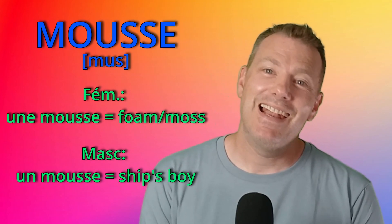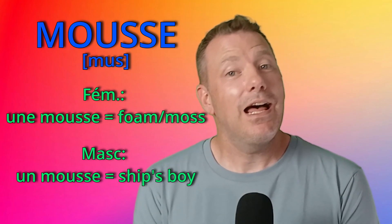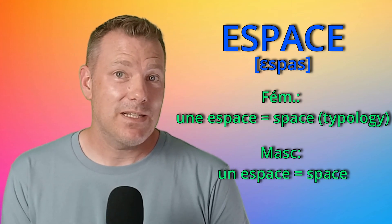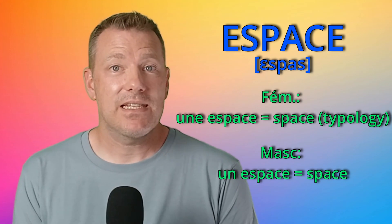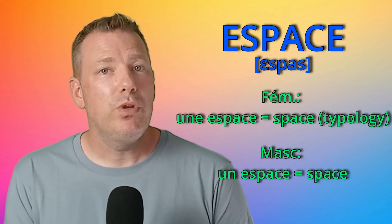Numéro 17: mousse. La mousse is foam or mousse. And un mousse is a ship's boy. Numéro 18: espace. Un espace means space. And une espace is, in typography, the space between two words. Par exemple, il faut une espace.